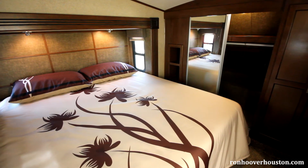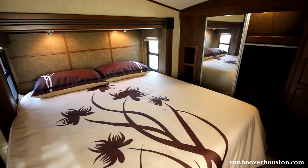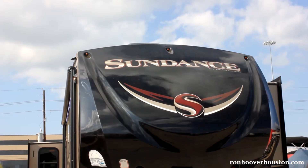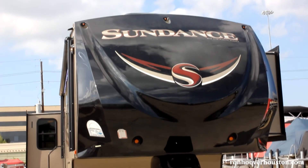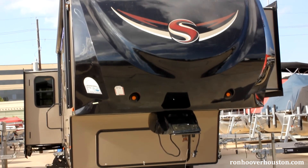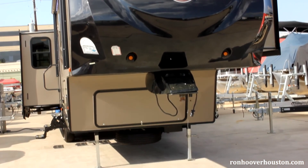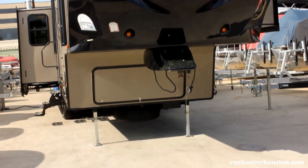Sundance also offers a mid profile XLT model with the same great features as the full profile. A great feature with all Heartland fifth wheels is the 88 degree turning radius. The benefit is that you can tow the fifth wheels with a short bed truck or extended cab truck without the extra cost of a slider hitch.